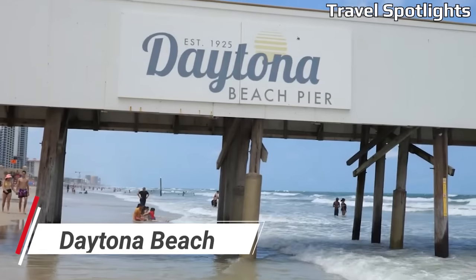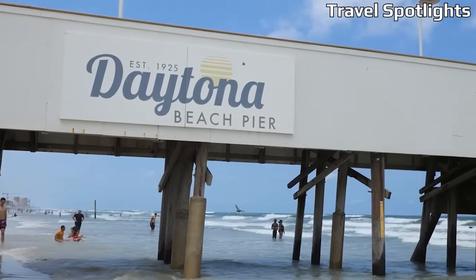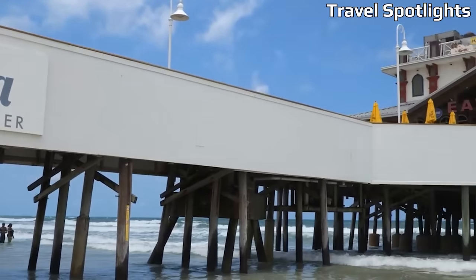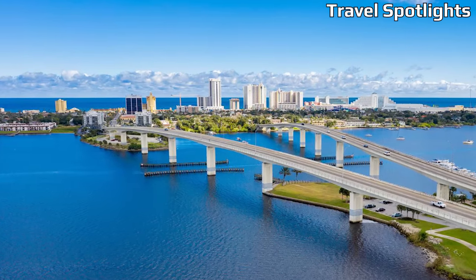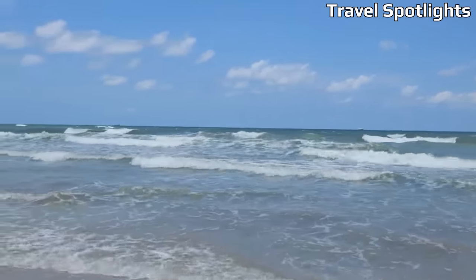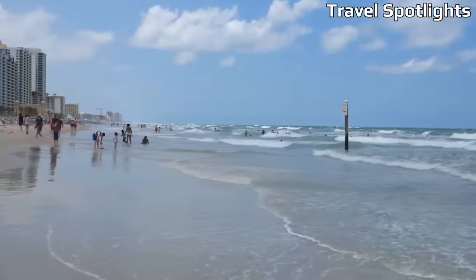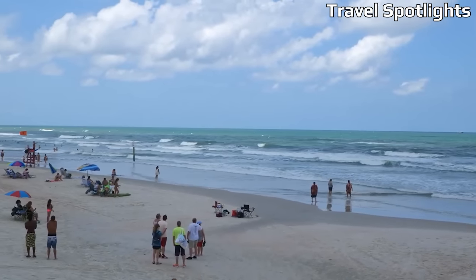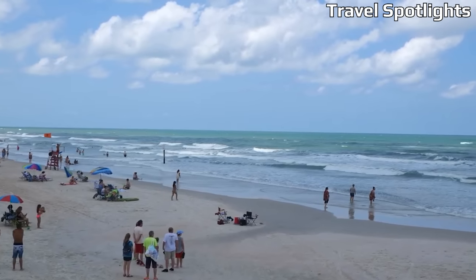Daytona Beach, famous for its hard-packed sandy beaches, is a classic Florida destination that offers budget-friendly options for travelers. From affordable hotels along the beachfront to cozy vacation rentals, there's an accommodation option for every budget. Daytona Beach is known for its motorsports heritage, so make sure to visit the Daytona International Speedway or take a ride on the beach itself. The boardwalk area offers free concerts and events, and you can even drive your car on the beach in designated areas.